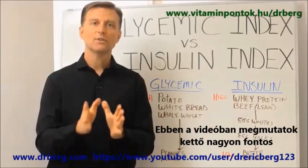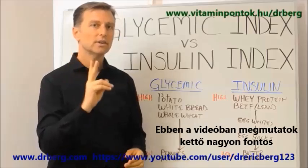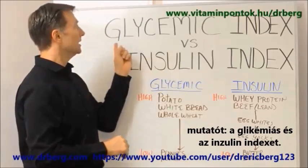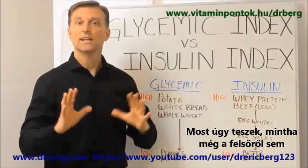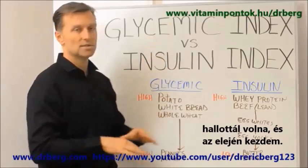Hey guys, Dr. Berg here. In this video, I want to share with you two very, very important indexes: the glycemic index versus the insulin index. I'm just going to pretend you've never even heard about this one, so just to keep it really basic.